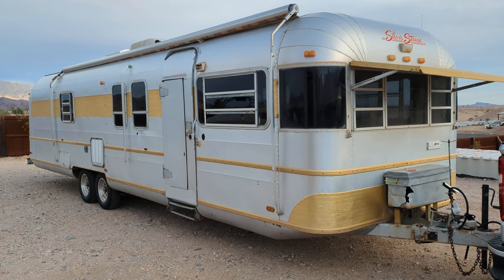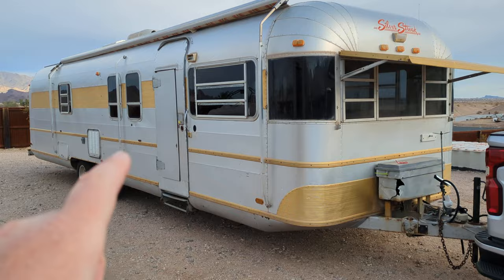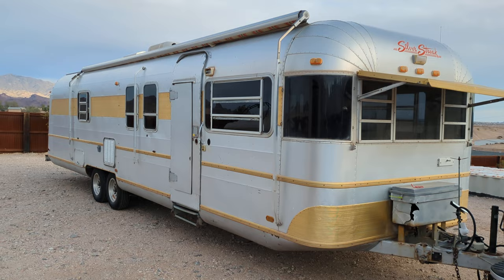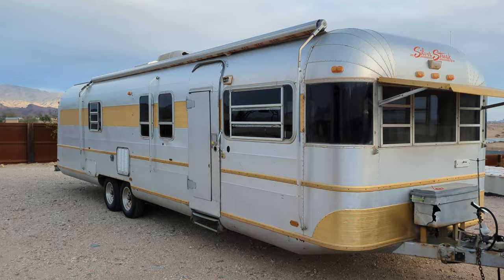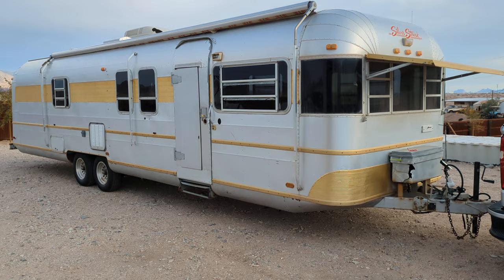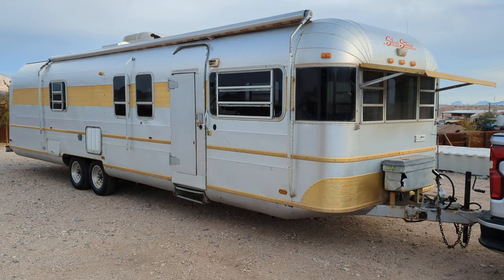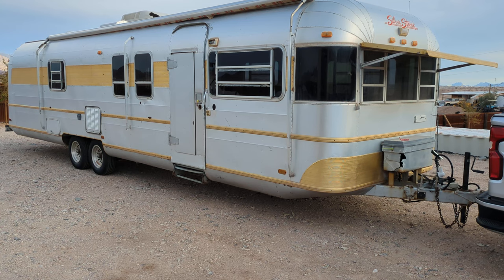I'm making a video. It's going to be very long and as thorough as I can make it to show inside, outside, underneath — everything I can show on this silver streak that I have for sale. I'm going to be listing it here in the next couple days. I want somebody to see exactly what they're getting because gas is expensive and there'll be people in different places looking at it. If I miss anything, please leave it in the comments.